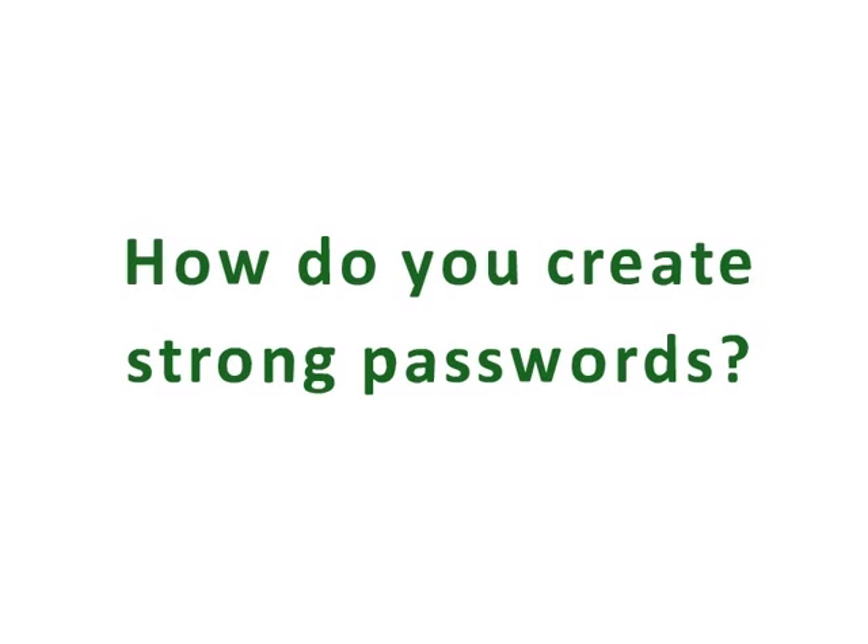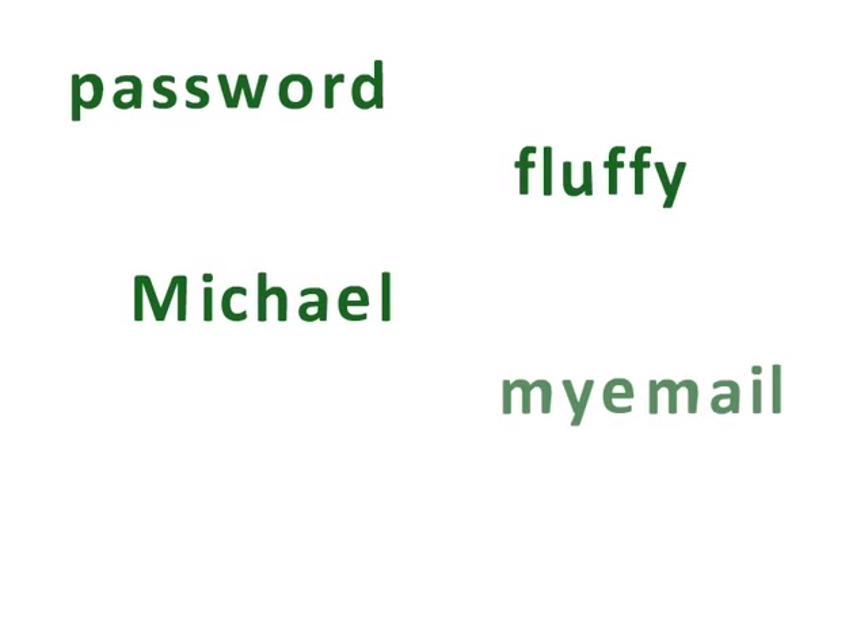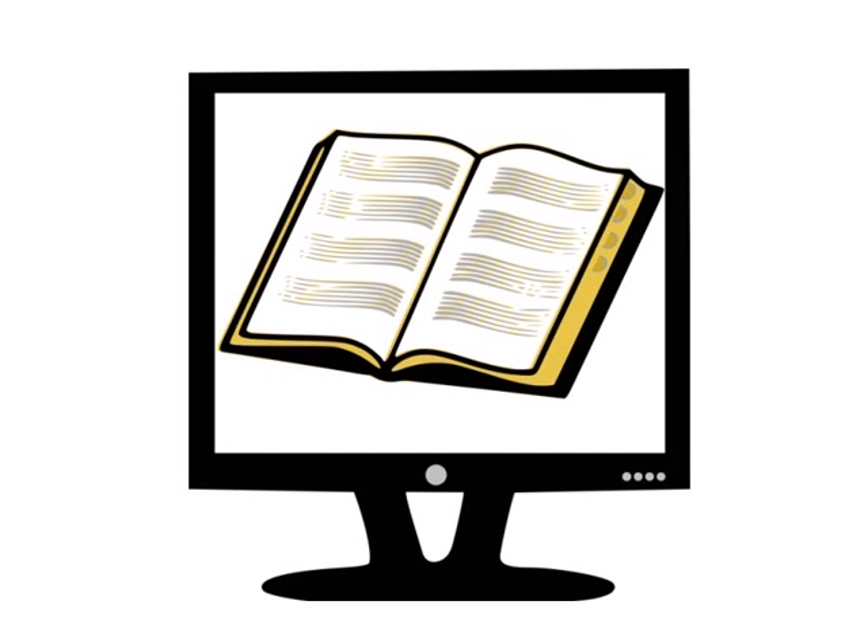How do you create strong passwords? First, let's review some common mistakes. Don't use common words, names, or the name of the website or company as your password. Hackers use programs that will essentially run every word in the dictionary and every name against a login, so it can take only minutes for someone to hack into your online account.